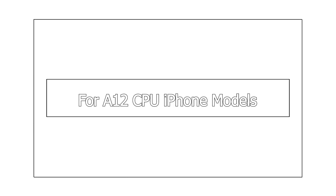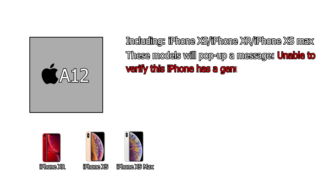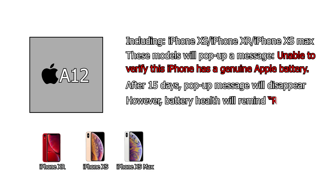For A12 CPU iPhone models — including iPhone XS, iPhone XR, and iPhone XS Max — these models will pop up a message: 'Unable to verify this iPhone has a genuine Apple battery.' After 15 days, the pop-up message will disappear. However, battery health will show a 'repair' reminder and battery efficiency cannot be displayed.